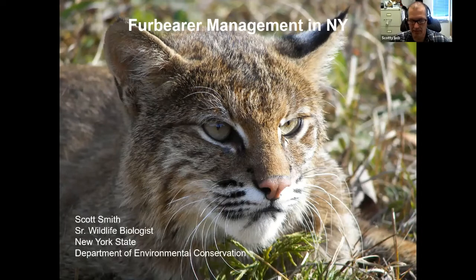We're going to talk about furbearer management in New York, and kind of an unusual thing that most people don't even think about. When you're thinking wildlife management, folks are thinking deer, bear, moose — the big glorious stuff. But there's a whole other realm out there that the DEC deals with.